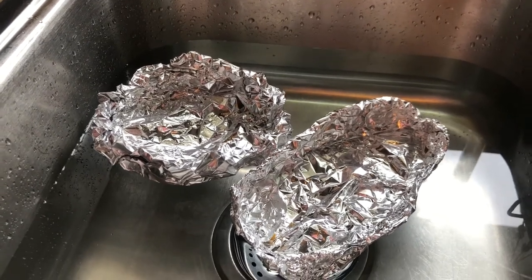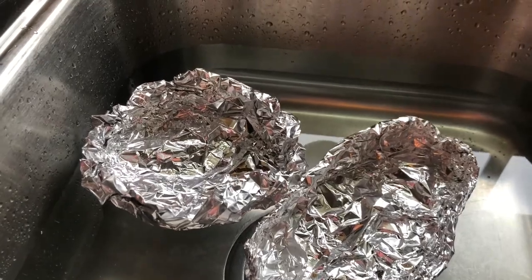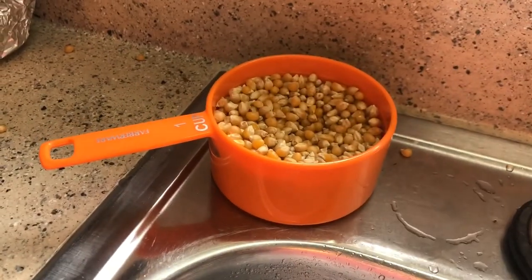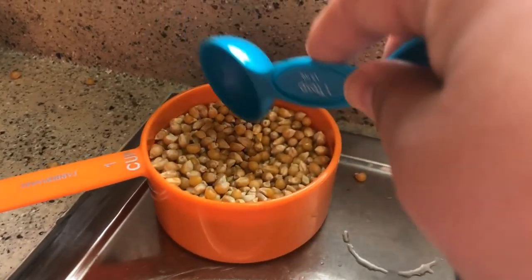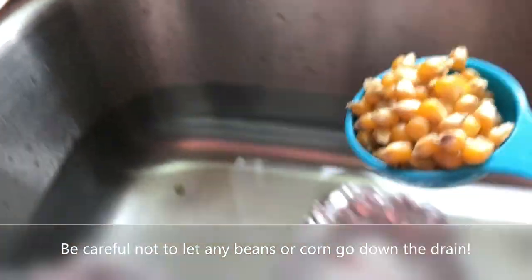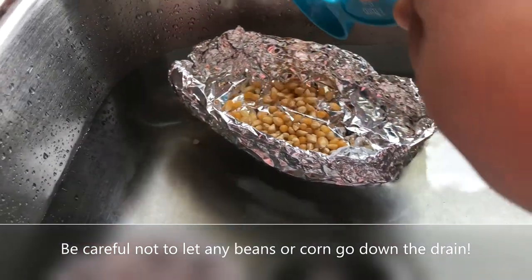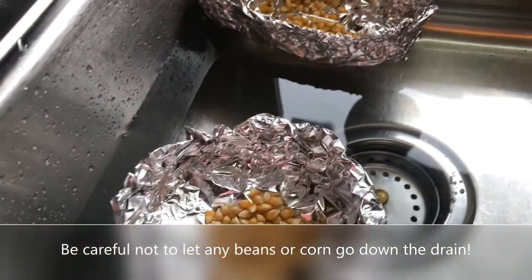So now that you have your barges here in the water, it's time to test them. You can use dried rice or beans — I'm using popcorn — and just scoop some out and put a spoonful at a time in each barge, and keep doing this until one of them sinks, and we'll see which one wins.